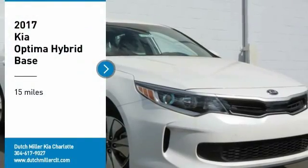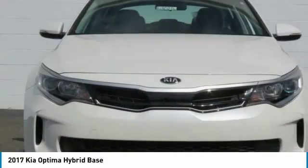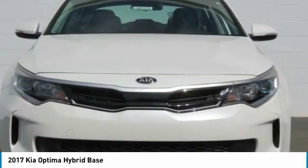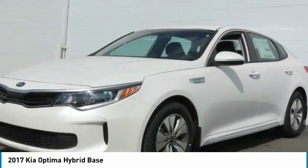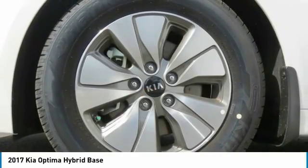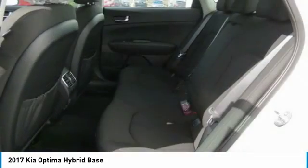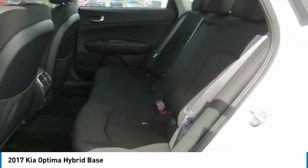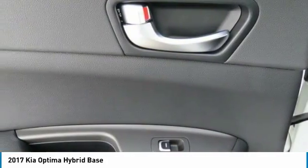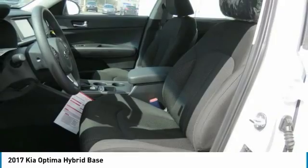Take a ride in the 2017 Optima Hybrid. The all-new Kia Optima Hybrid offers the style and performance of a Kia Optima with the added benefits only found in hybrid vehicles, including the idle stop and go feature, which automatically switches off the engine when the vehicle is idle. If you're looking for a quality, high-performance hybrid you can feel good and green about driving, look no further than the Optima Hybrid.